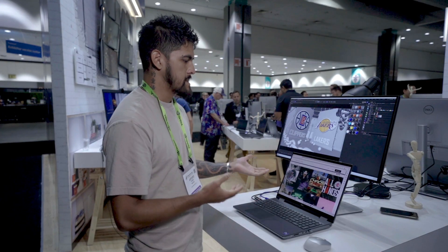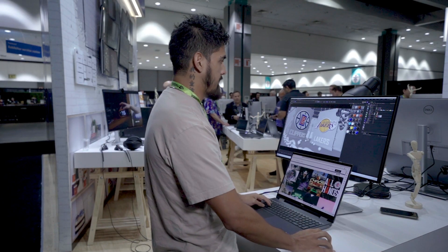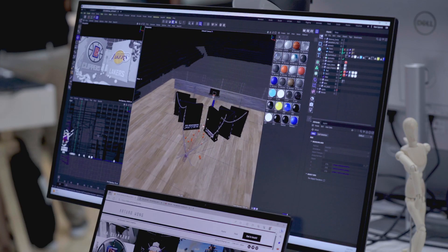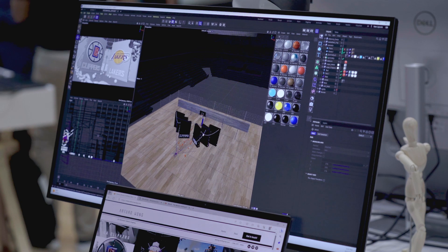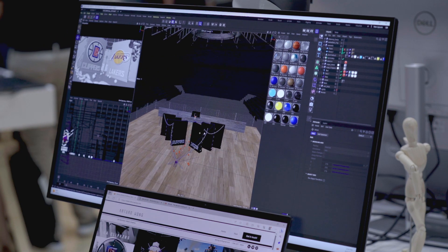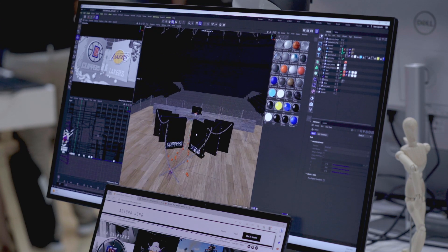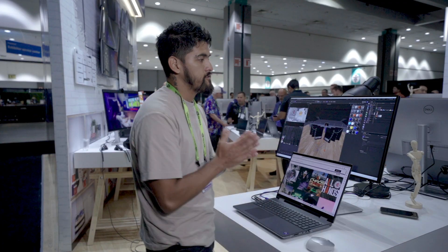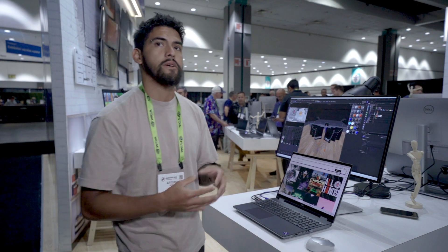Right now, utilizing this Dell laptop, I'm able to navigate through complex scenes like this one. Everything was done within Cinema 4D, utilizing Redshift as my main renderer, handling textures and render sequences in conjunction with After Effects in order to bring these animations to life.